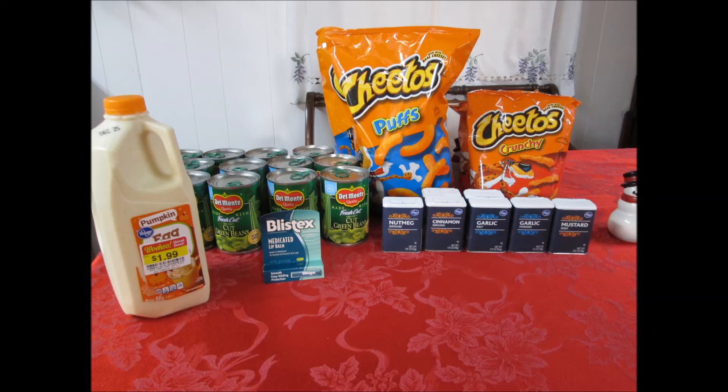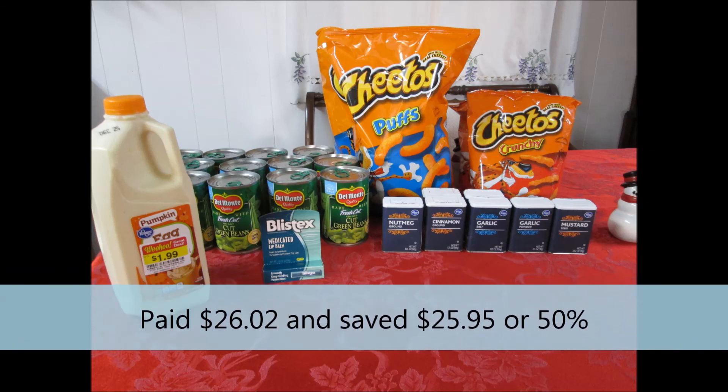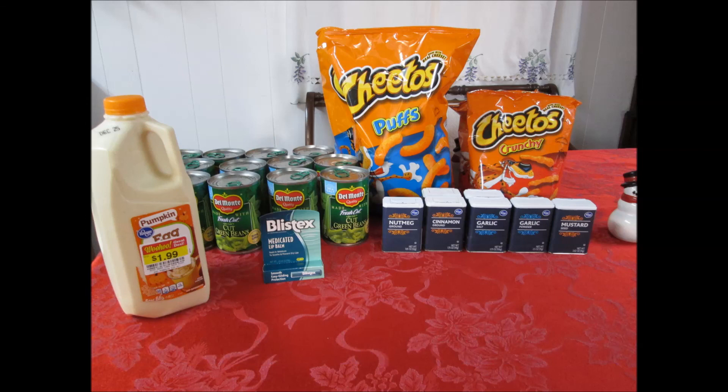For this little amount that I bought, I paid $26.02 and I saved $25.95, which is a 50% savings. That makes sense because everything you see here was basically buy one, get one free. These deals are valid through Tuesday, except the Del Monte, which is valid through the 26th.